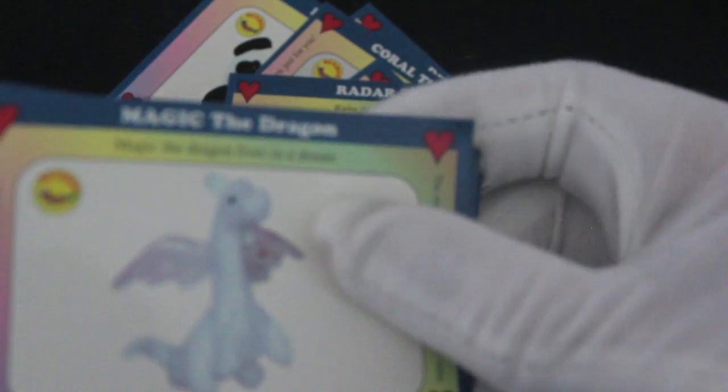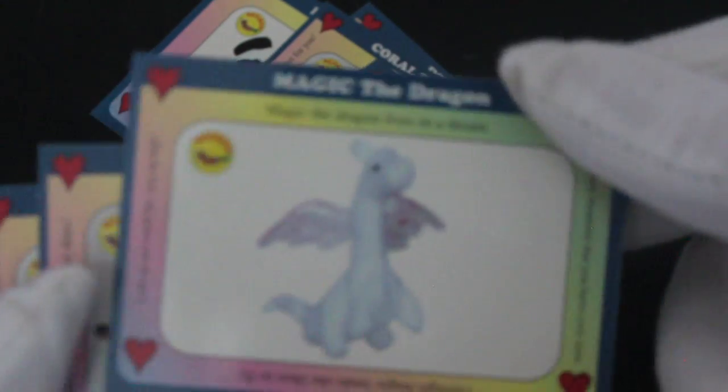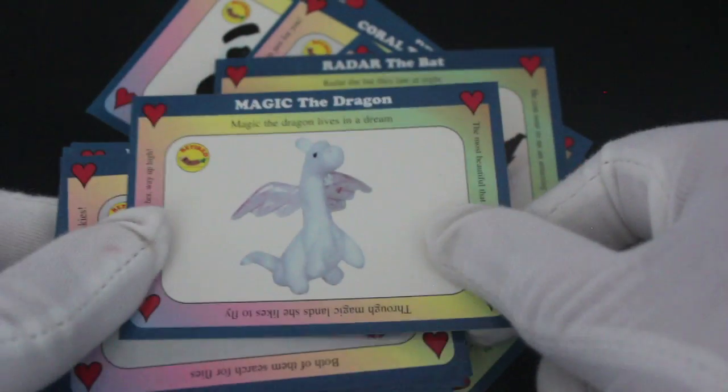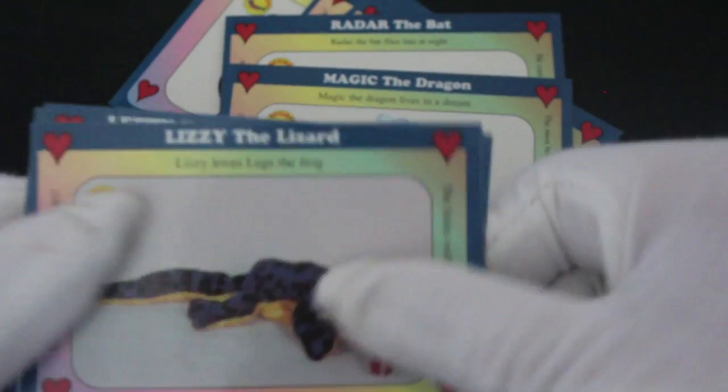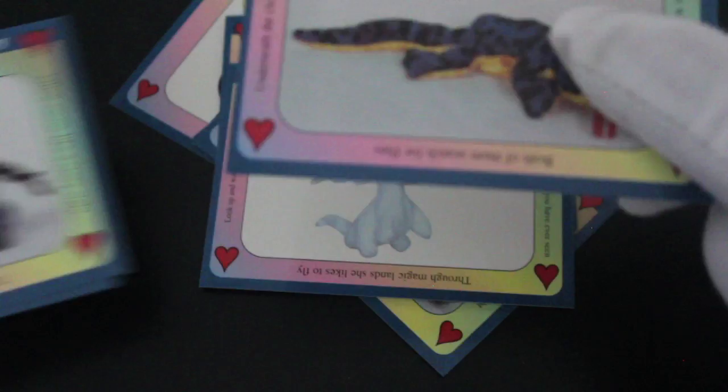I'm going to recommend these before we even get to the end, just because of the rhymes — come on, cheer yourselves up! Go out and get a pack of Beanie Baby cards. Magic the Dragon — not going to read them all out, we'd be here all day. Lizzie the Lizard.